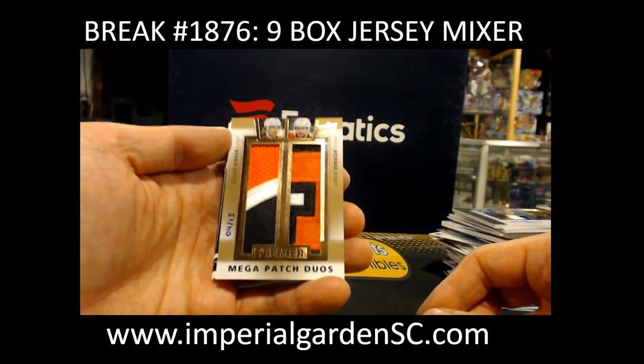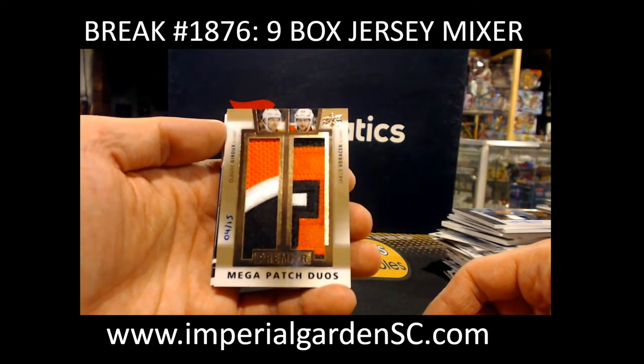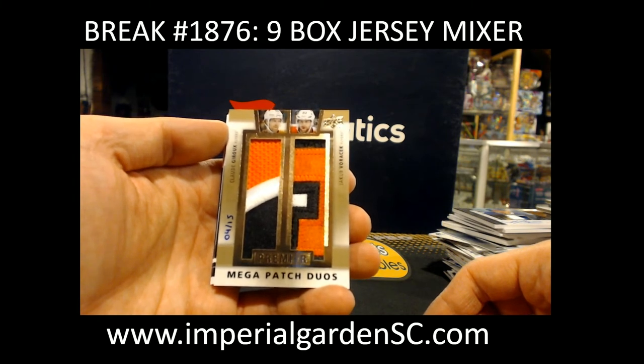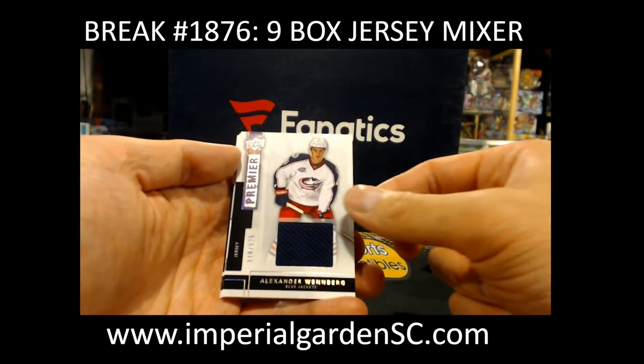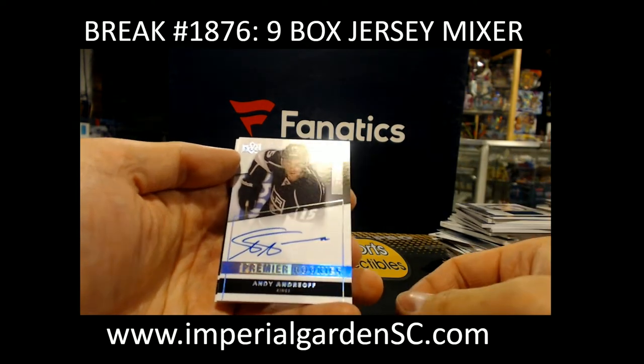And Megapatch Dual for the Philadelphia Flyers, number 4 of 5 — we got Claude Giroux and Jakob Voracek. Dual for the Flyers going out to Mark Helium. And Alexander Lindberg jersey out of 125 for the Blue Jackets, and Premier Rookie Otto Silver 21 of 49 for the Andreev for the LA Kings, going to Bill.